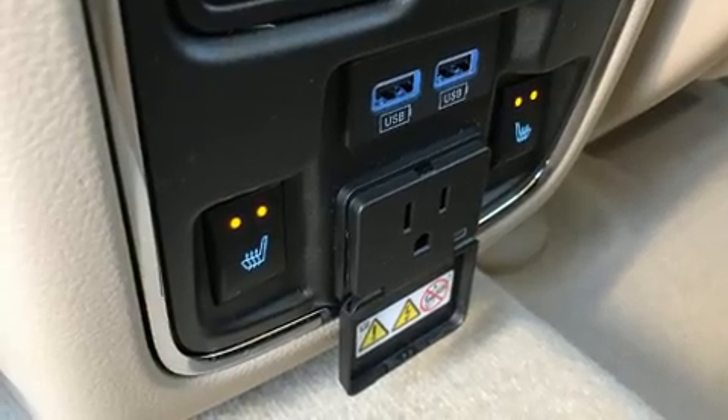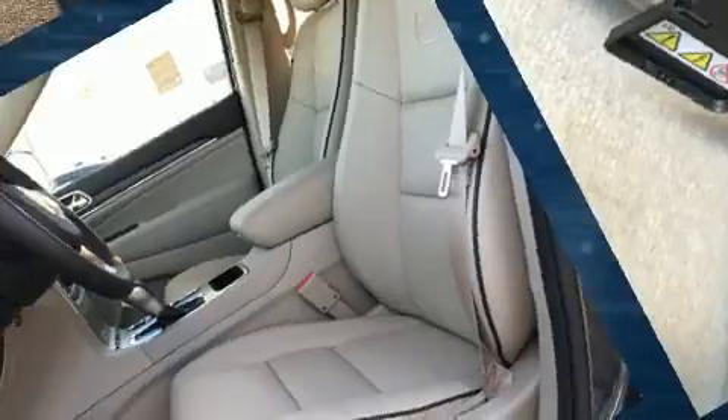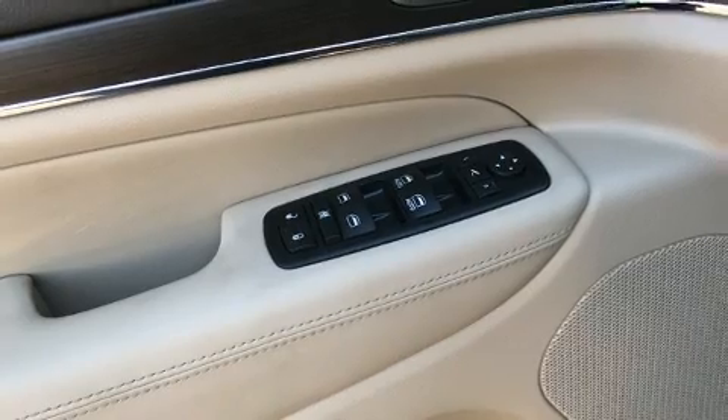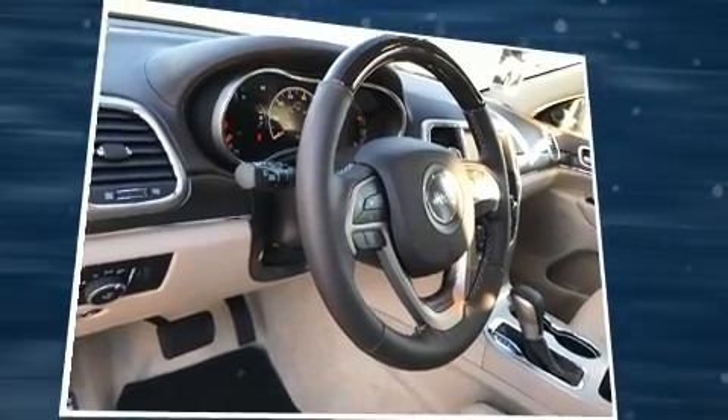With high-intensity discharge headlights illuminating your path, you'll always appreciate maximum visibility. Jeep also prioritized safety and security with features such as dual front impact airbags, front and side impact airbags, and four wheel disc brakes with ABS.